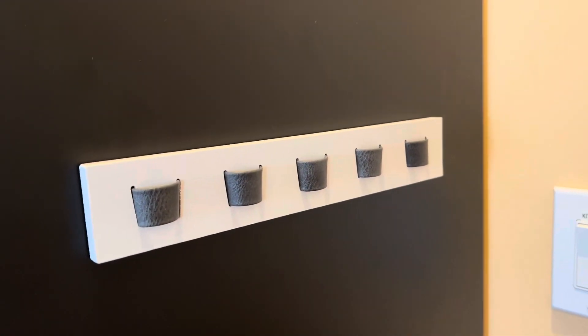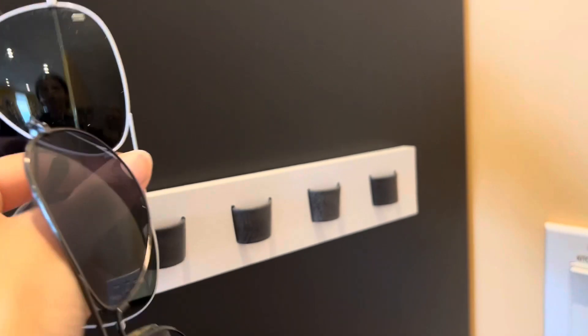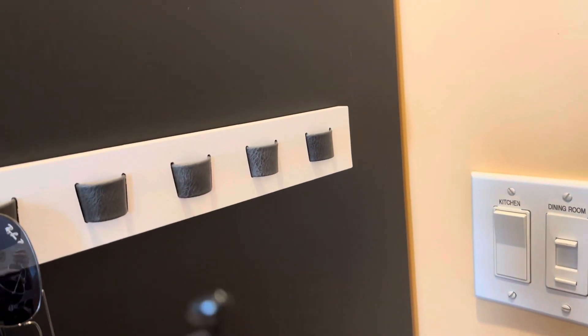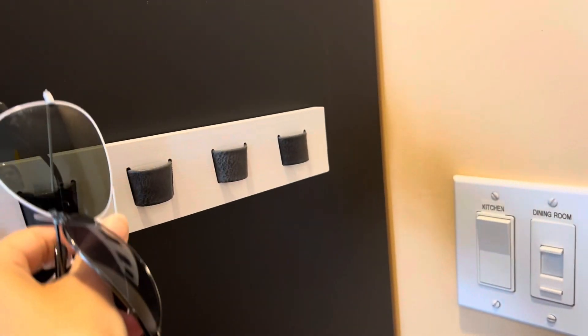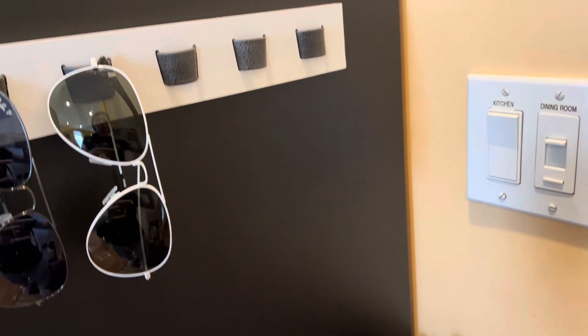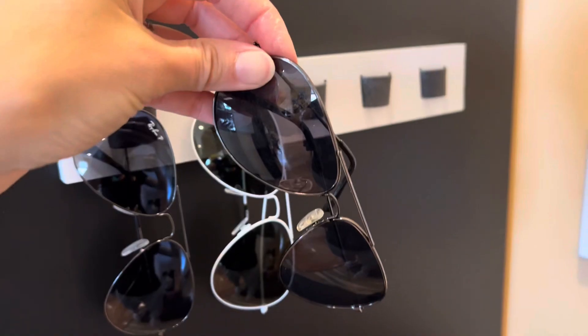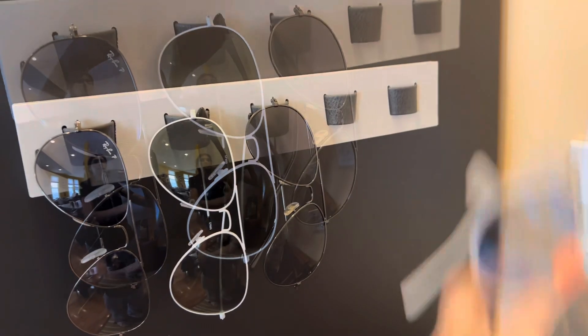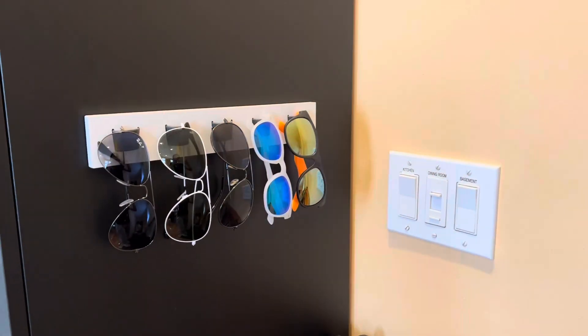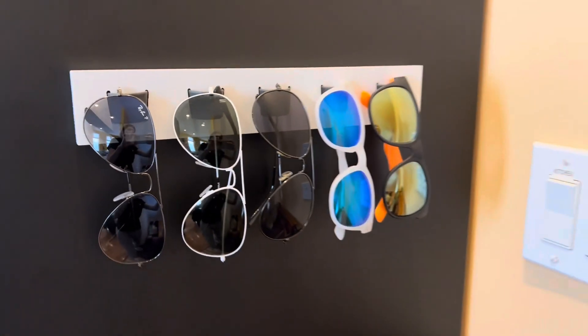Now for the exciting part — hanging! Looking good, this works!